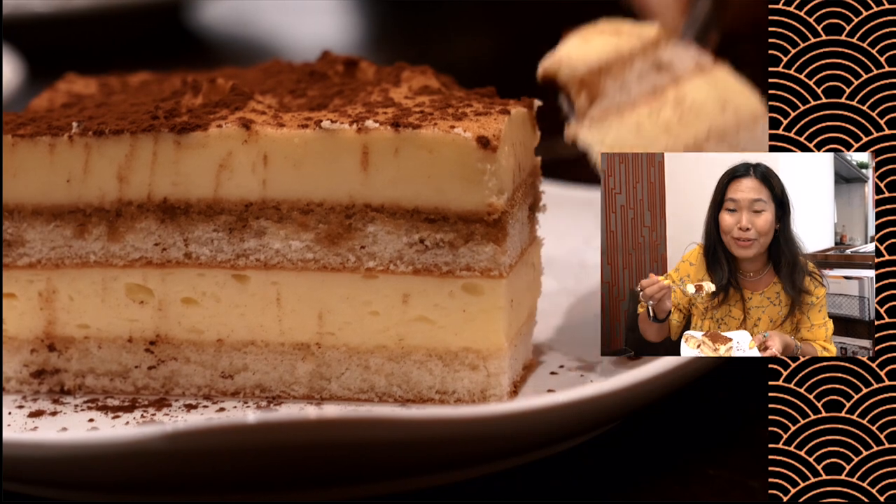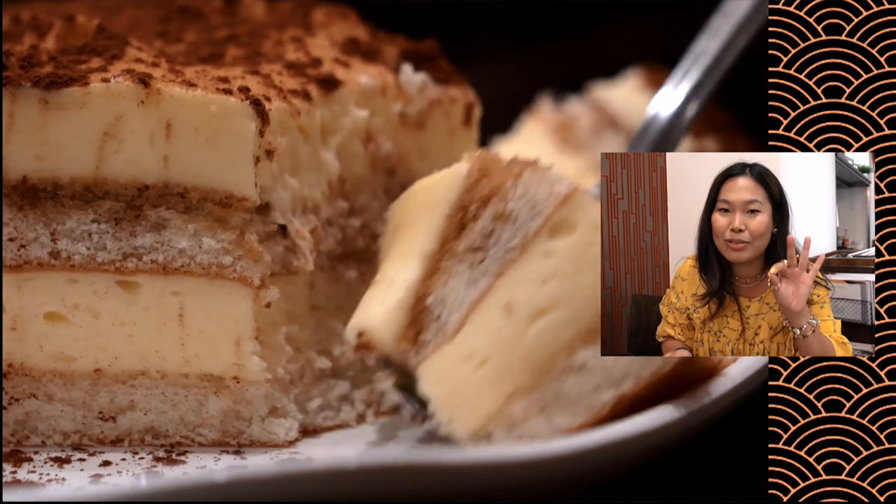We are now full from the main course, but there's always room for dessert — we have two different types. First of all, we have tiramisu. This isn't traditionally Chinese, but a lot of Chinese people love it as well. They have a special chef who comes just to make this specific dessert, and it's all made on site — definitely worth a try. Oh, it's so nice, so creamy, and it's sweeter than expected.